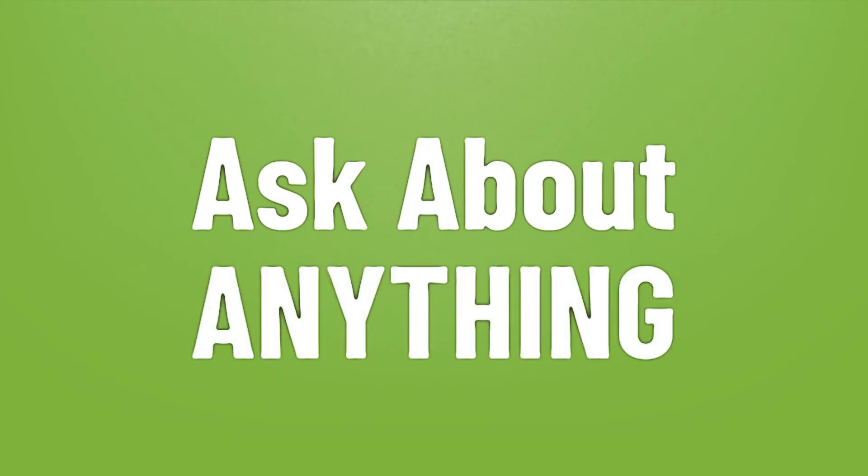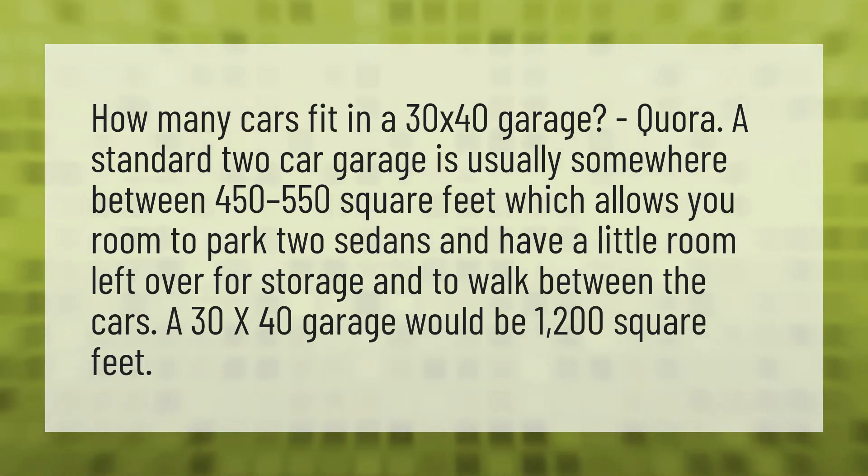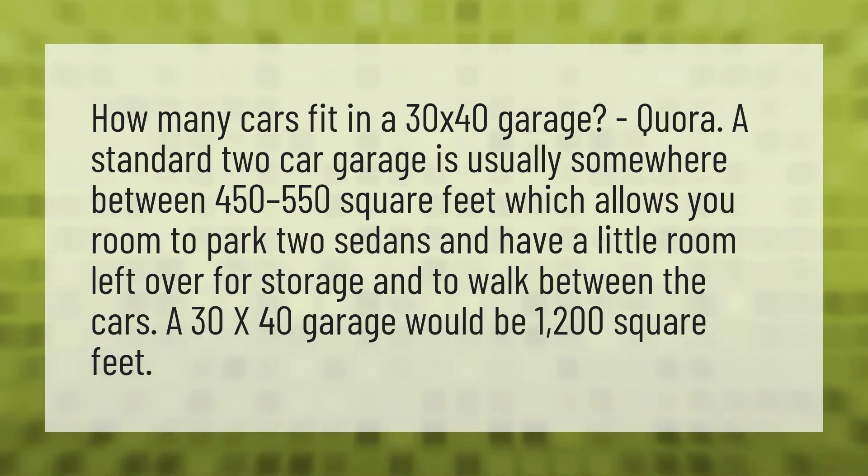We bring you the answers to all your questions. Be better than others. Enjoy the benefits of knowledge. Accept the answers from us. How many cars fit in a 30 by 40 garage? Quora.